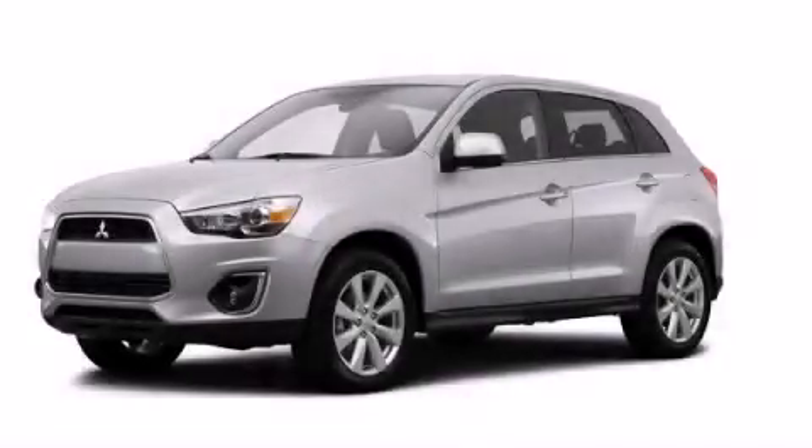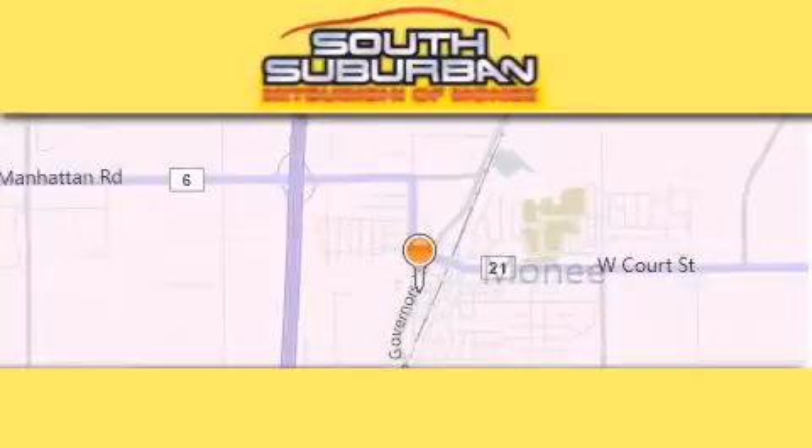Contact us today and schedule your opportunity to see this vehicle in person. South Suburban Mitsubishi is the number one volume dealer in the Midwest.